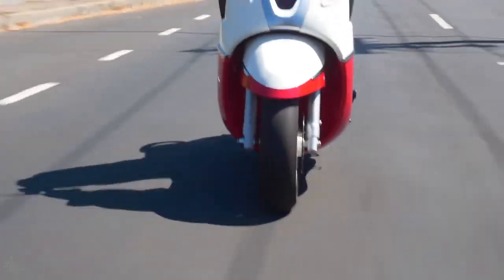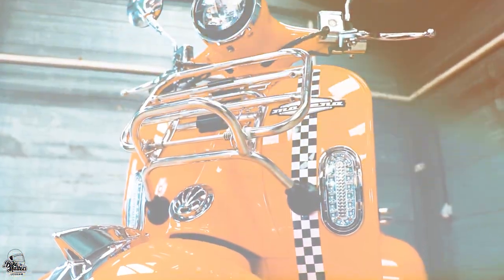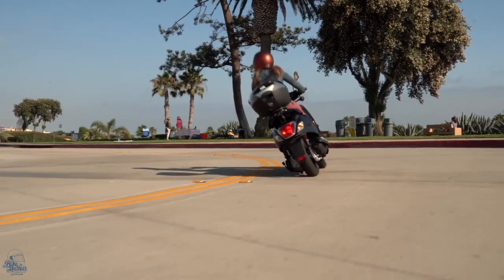Welcome back to Bike Matters, and in this new video we're looking at 10 of the best retro scooters for 2021. So with the sound of a thousand scooter engines fighting for the top spot, let's get ready, steady and go!